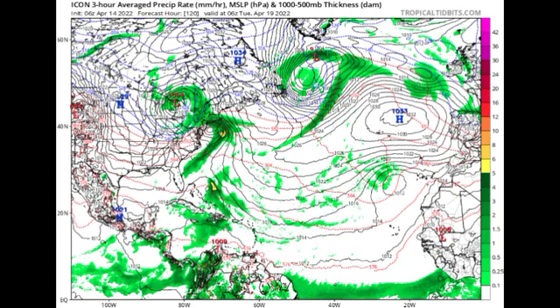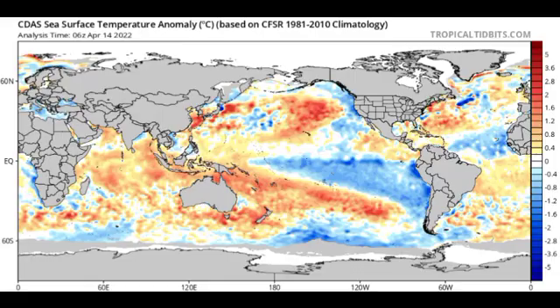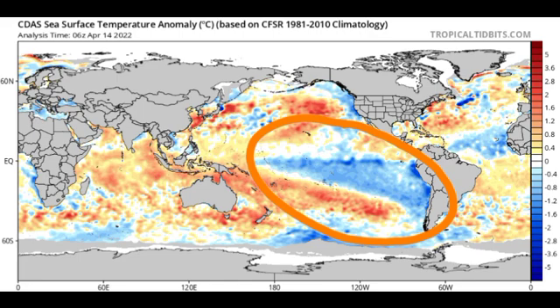Now let's look at the ENSO region — that area out in the Pacific off the coast of South America, highlighted in blue, indicating cooler than normal ocean temperatures, meaning we are currently in a La Niña. When La Niña is present, we typically see more Atlantic tropical cyclone activity because there is a decrease in vertical wind shear, which normally rips up developing storms. Predictions are already highlighting that we will likely see an above-average hurricane season again this year.